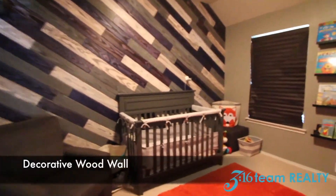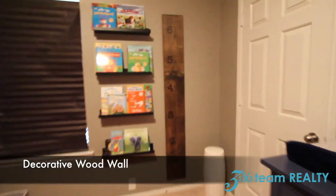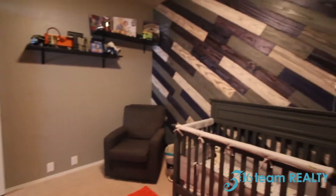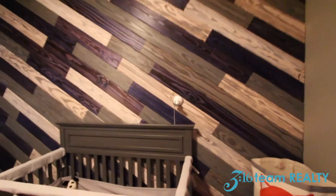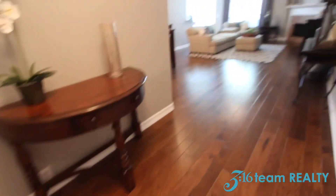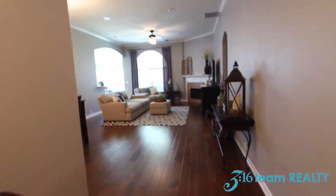This is beautiful — a beautiful wood wall made by the current homeowners. And if you notice, you've got some beautiful wood floors all throughout the property.